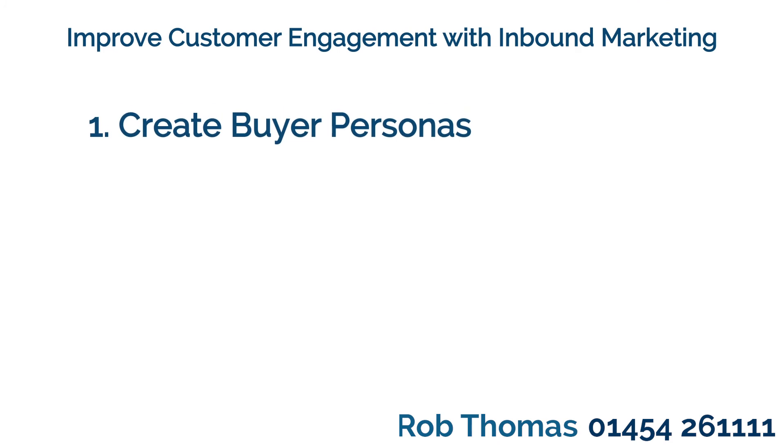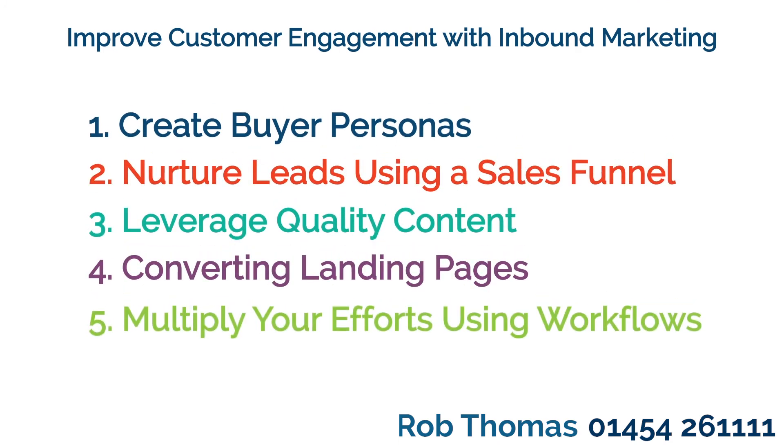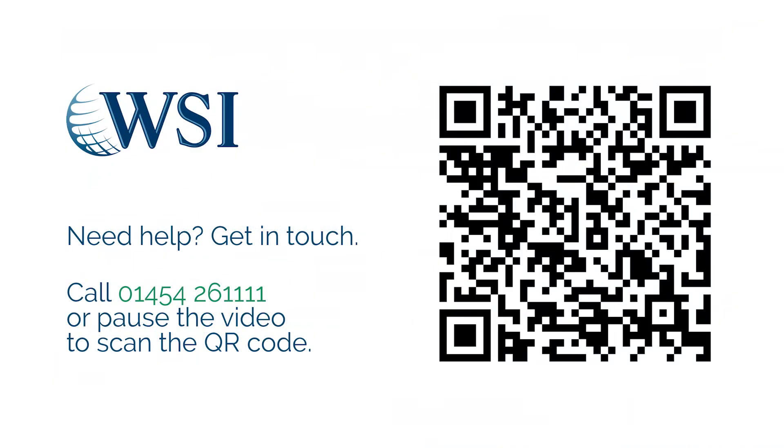In conclusion, once you implement these five tips, you can start building your reputation and inbound campaign immediately. If you'd like help understanding inbound marketing and campaigns, get in touch.